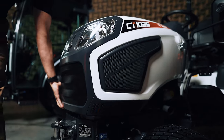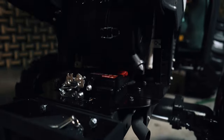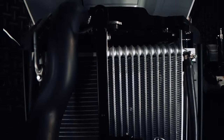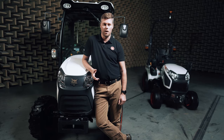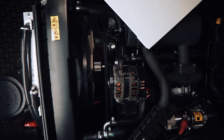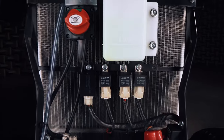Daily maintenance is made simple thanks to a one-piece engine cover. Bobcat's extensive dealer network and proven supply chain mean that you will be able to depend on a one-stop shop for expert advice, timely service, and parts availability for both machines and attachments.